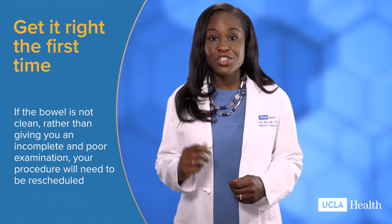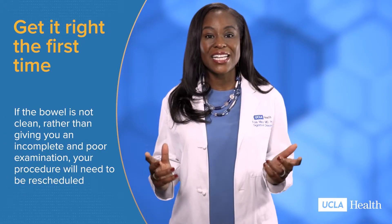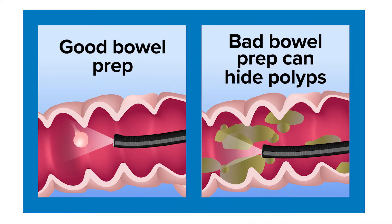Before your colonoscopy, you must take a laxative medication and restrict your diet to clear your colon of stool, so that the doctor can clearly see any abnormal areas in your colon during the procedure.